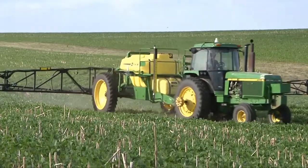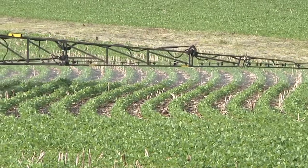Precision Ag allows them to make sure everything's getting covered accurately and evenly, so they're using Precision Ag to make sure that the chemicals are getting on the right place at the right time.